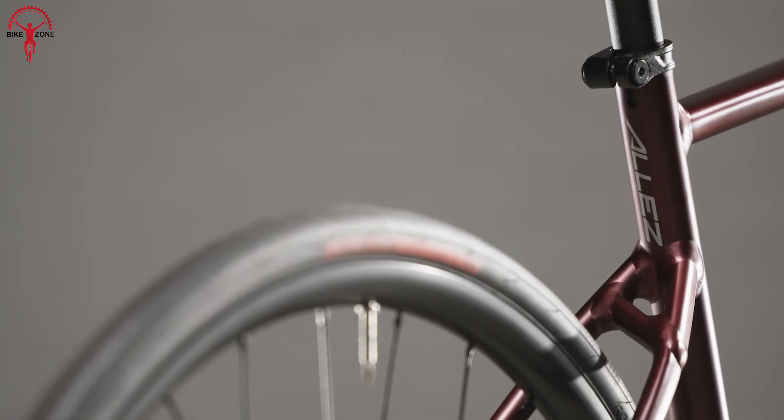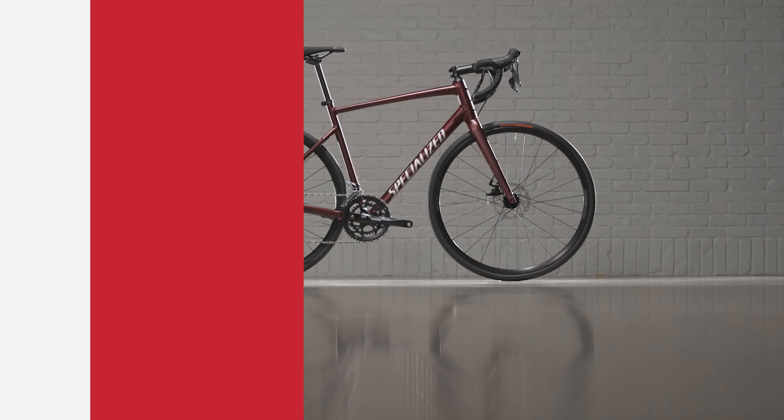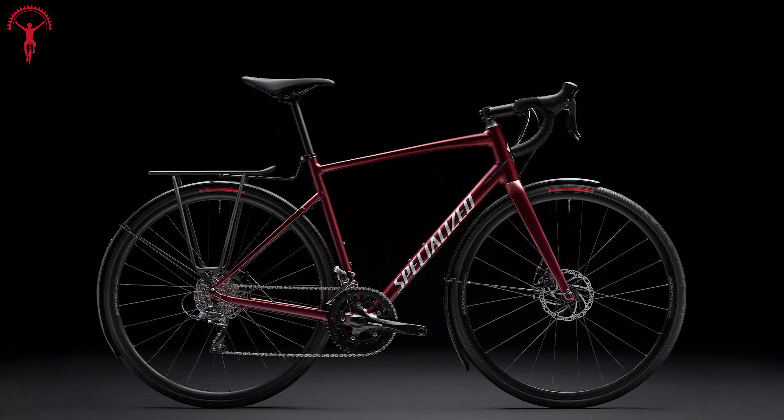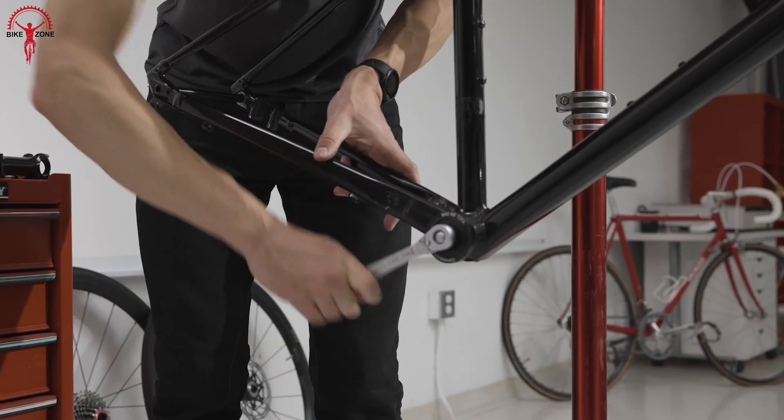It has been four decades since the first Specialized Allez hit the road, and that bike had been the company's top-end road bike in the past. However, now they have made significant changes to it and released the all-new Allez version. Even after bringing some major changes and upgrades, Specialized has managed to keep the price tag affordable and almost similar to the last one.